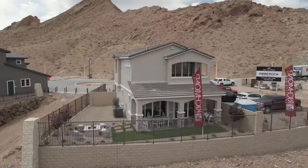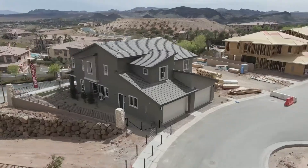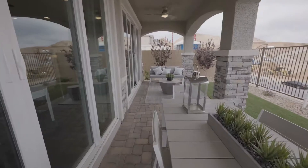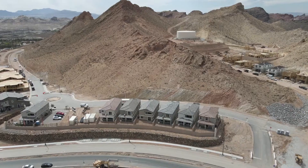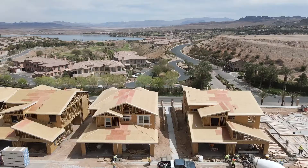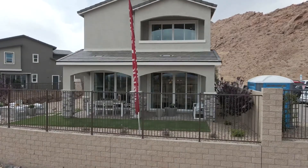Today we're visiting what I believe to be one of the best values at Lake Las Vegas. Welcome to Amber Rock. Amber Rock is a new 75-home development on the north shore of Lake Las Vegas. There are eight floor plans to choose from — six single-family residences and two townhomes. Today we're at one of those six models, the Boxwood.